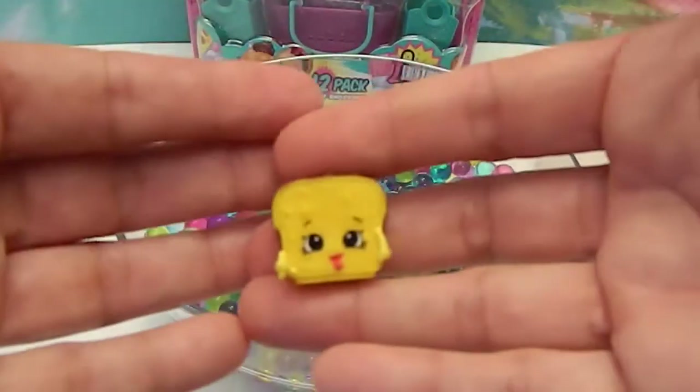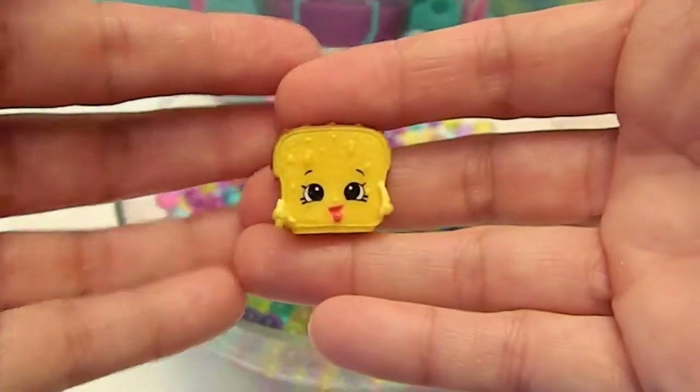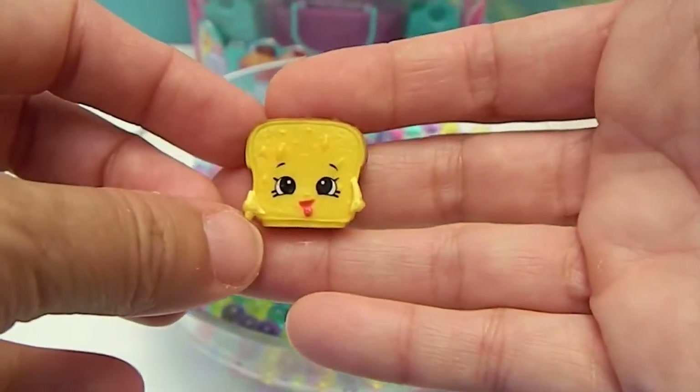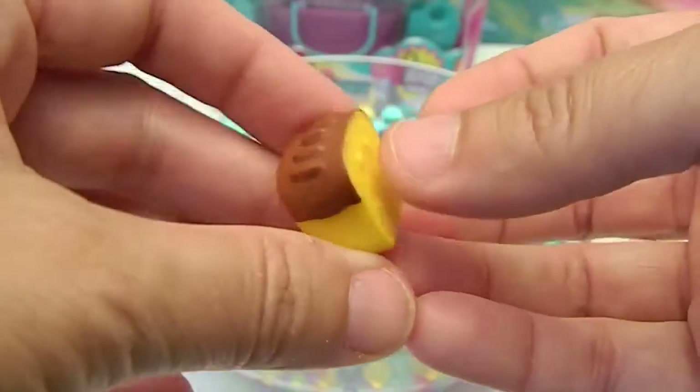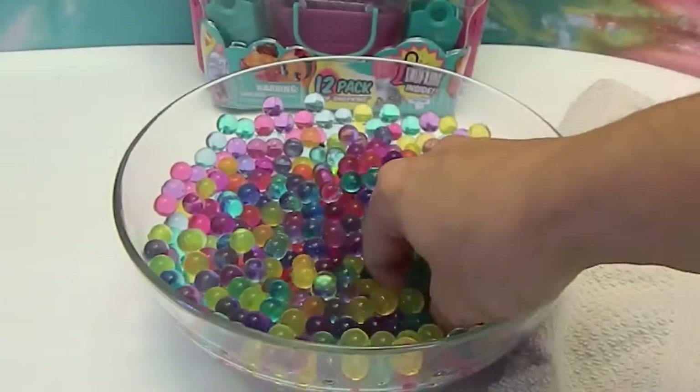Lana Banana! You could get mushy in there — shouldn't be taking an Orbeez bath. Isn't she cute? Lana Banana! Let's see who else we got.